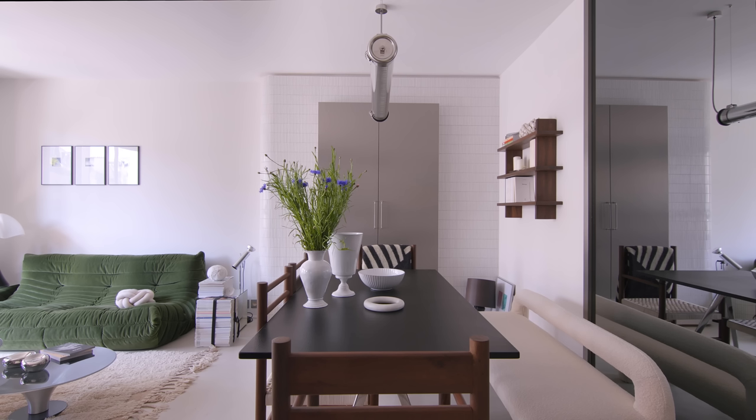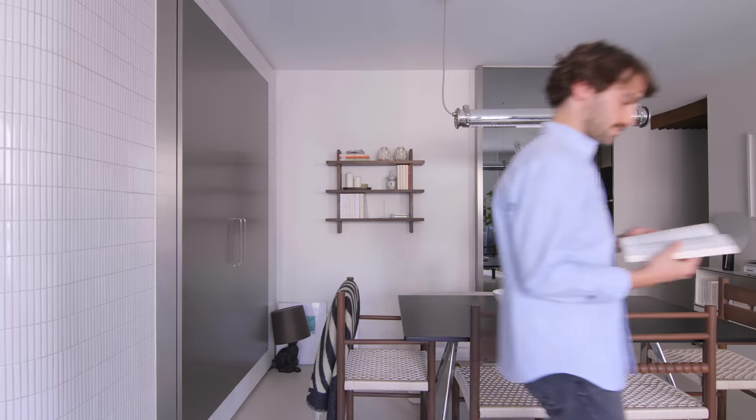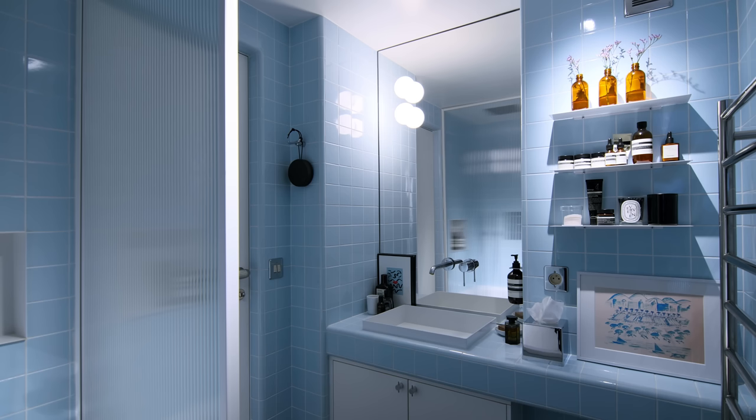I wanted to create a space that is easy to live in a contemporary way. I also wanted to find a place where, when I come back home, I'm in a hotel-like bedroom and bathroom.